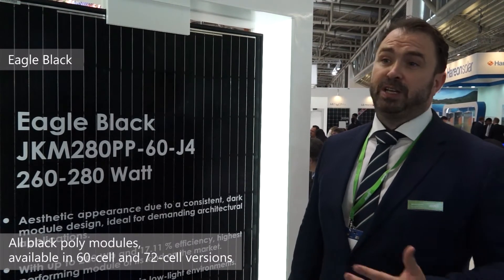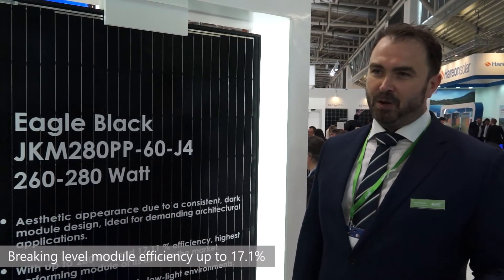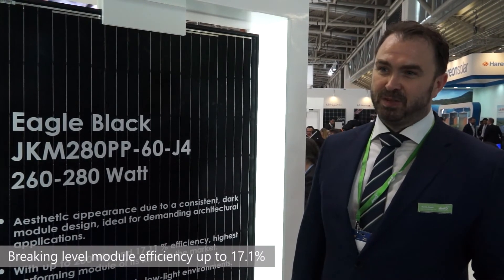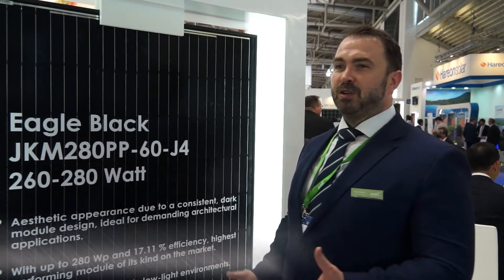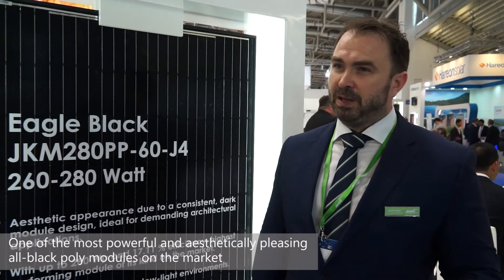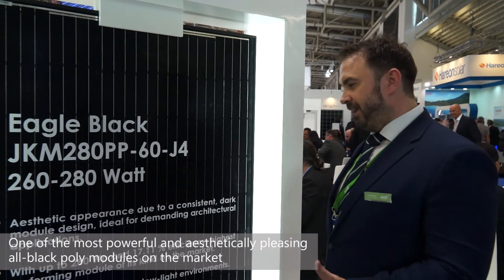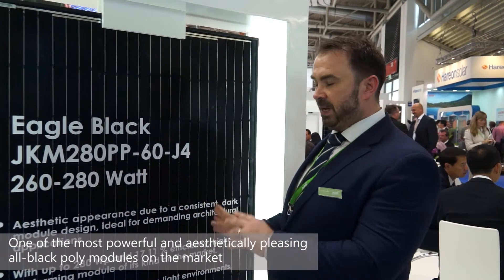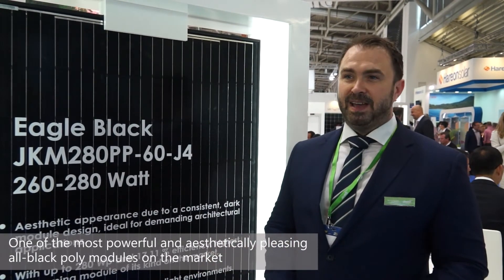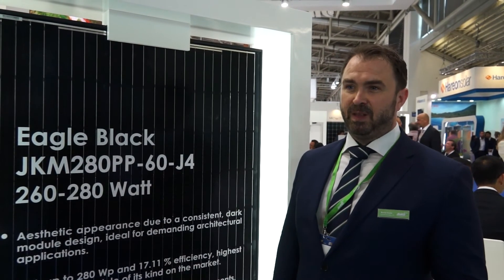It's where we've gone to break new efficiency levels, running at 17.1% efficiency on a polycrystalline module, which is unheard of in the marketplace. It couples that with an aesthetic that looks more like a mono module while carrying a poly benefit. The performance, rating, and PRD abilities of the Eagle Black are second to none in the marketplace — we see it as one of the game changers for the year.